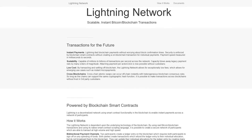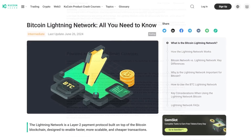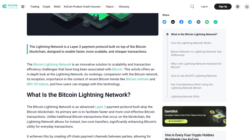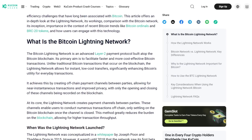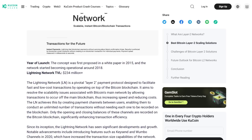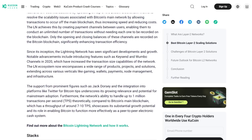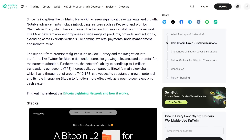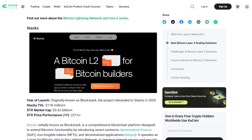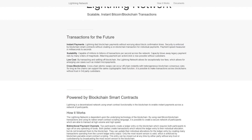The Lightning Network is paving the way for a faster, cheaper and more accessible Bitcoin for everyone. It operates off-chain, enabling instant low-cost Bitcoin microtransactions while leveraging Bitcoin's underlying security. This Bitcoin Layer 2 scaling solution offers near-instant transaction confirmation, making it ideal for everyday use and real-time applications. Transaction fees are significantly reduced and scalability issues are addressed by operating off-chain. However, it presents challenges such as technical complexity for newcomers, limited adoption compared to the mainnet and potential security vulnerabilities.